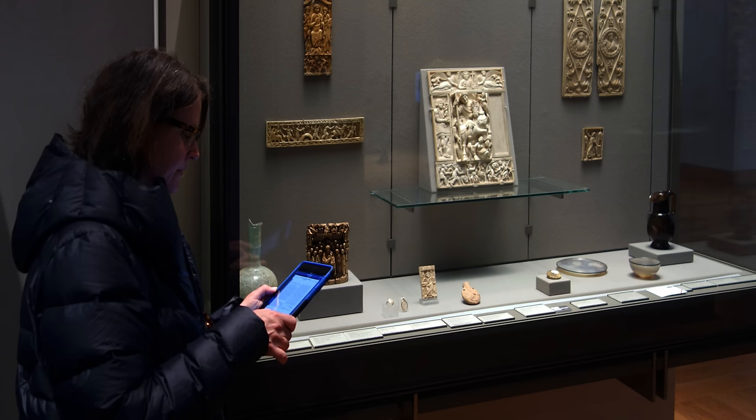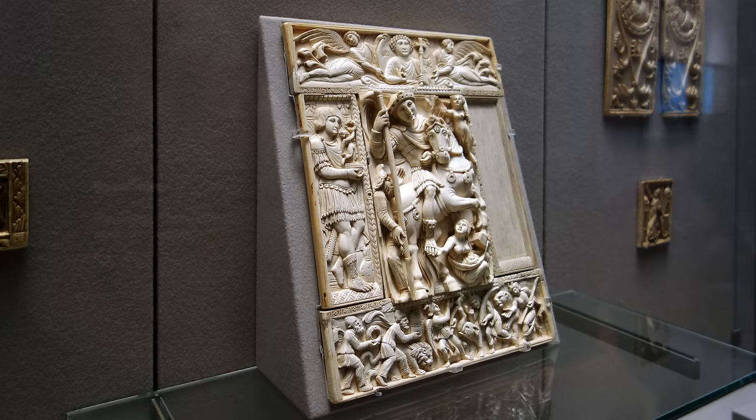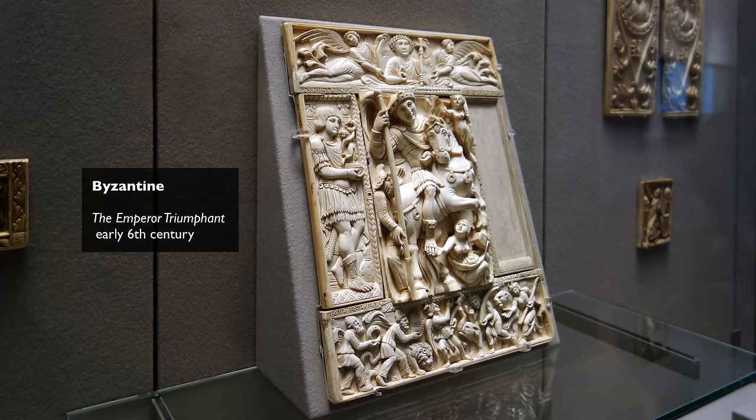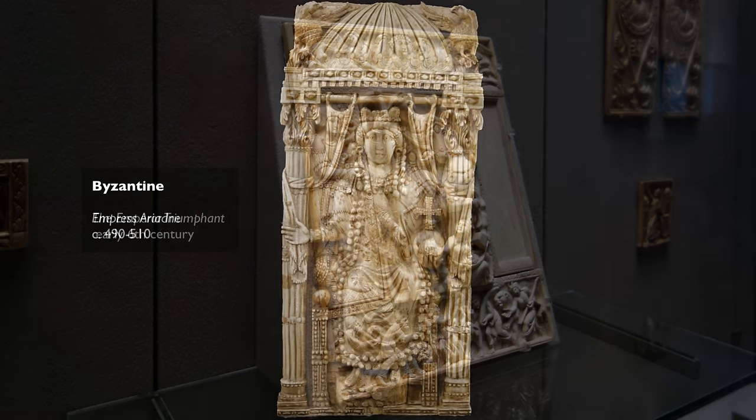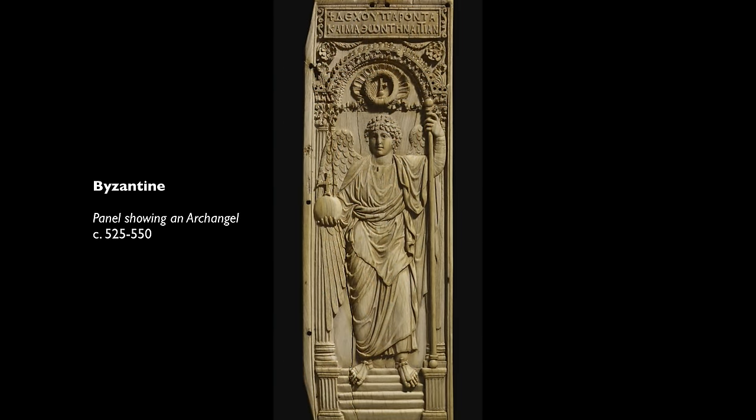We're in the Musée du Louvre in Paris, looking at a very large panel of ivory that is Byzantine, and we date it to the early 6th century. These Byzantine ivories of this early date are very rare. There's another one in the British Museum.